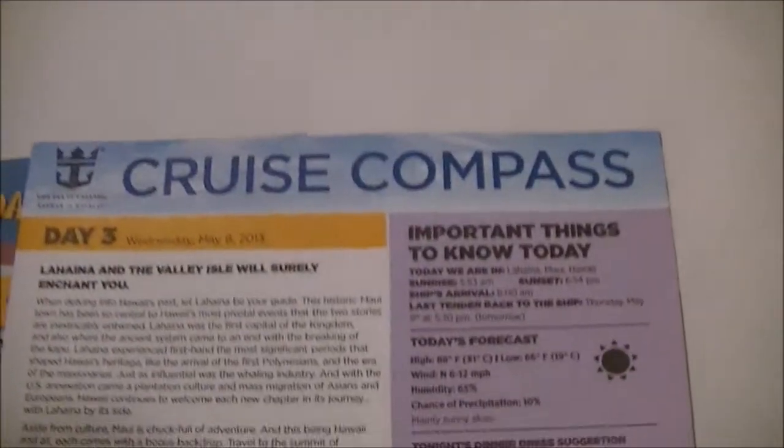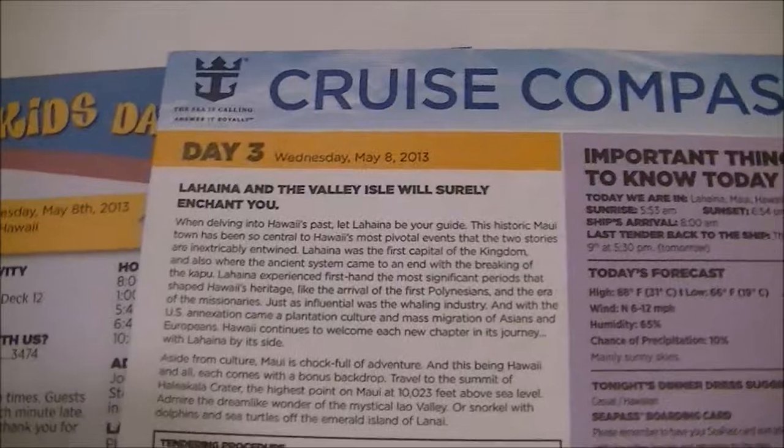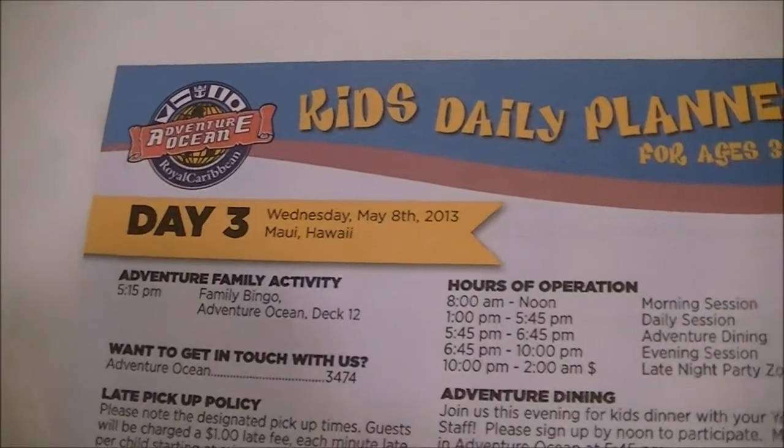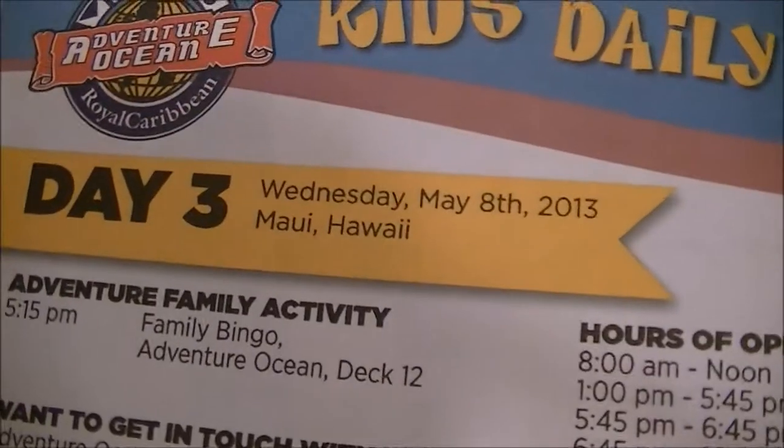This is our cruise compass for tomorrow - day three - and we will be in Maui. Yay!